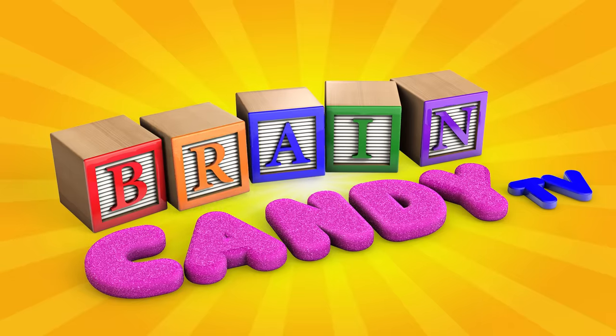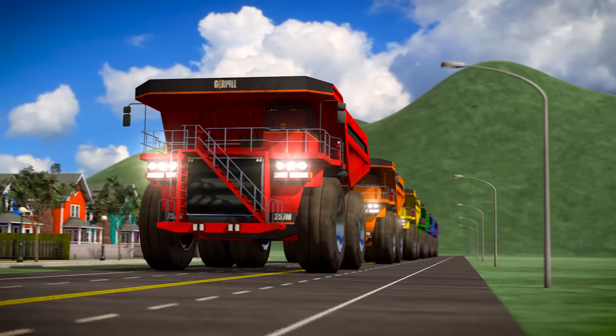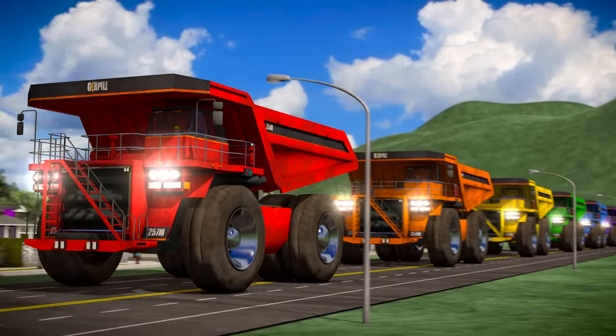Welcome back to Brain Candy TV! Hey Brainiacs! Check out all of these colorful dump trucks! They're hauling loads of fruits and vegetables across town.